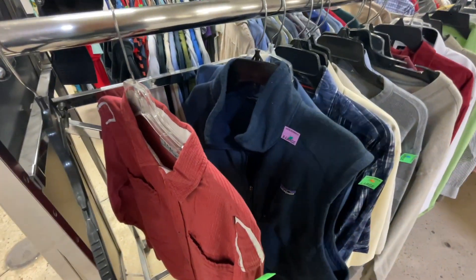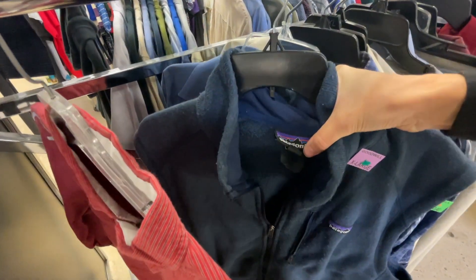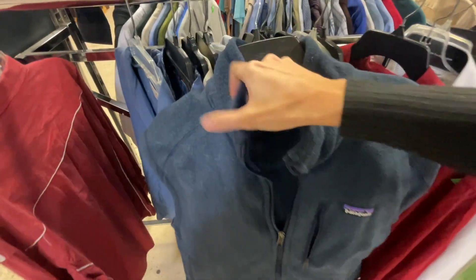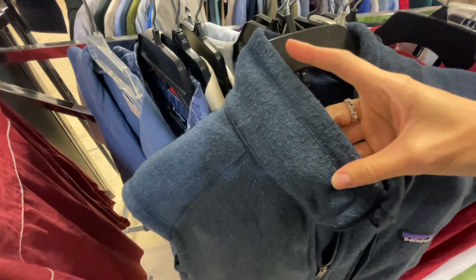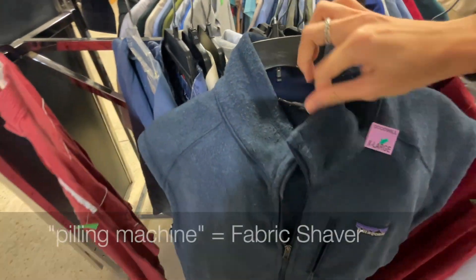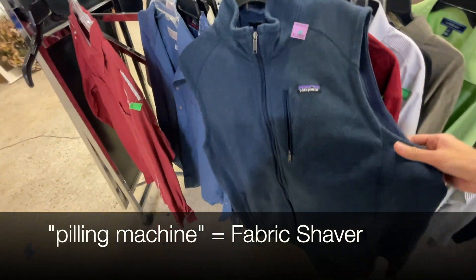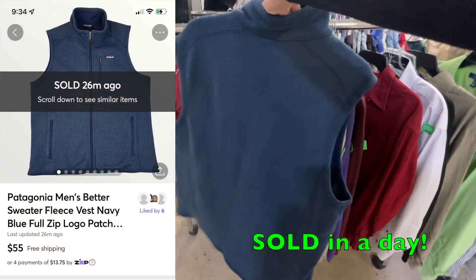This brand doesn't need an introduction. There is some wear on here. I'll go over it with the pilling machine and see what I can do. It's still a pickup for sure. In great condition, these are $50.